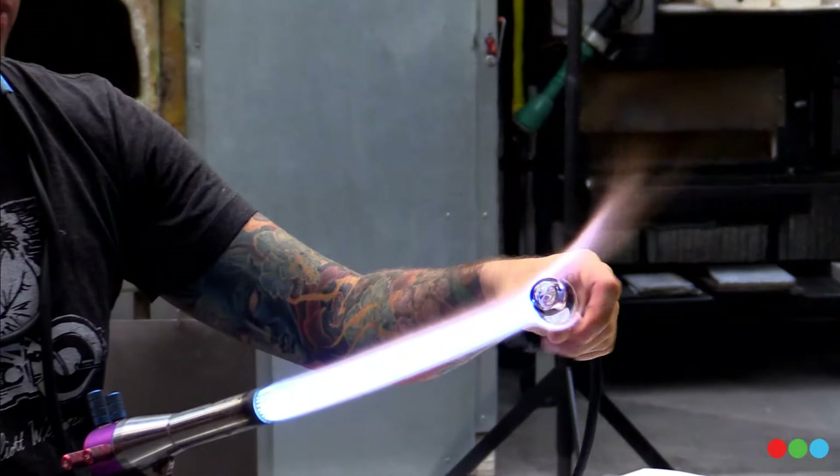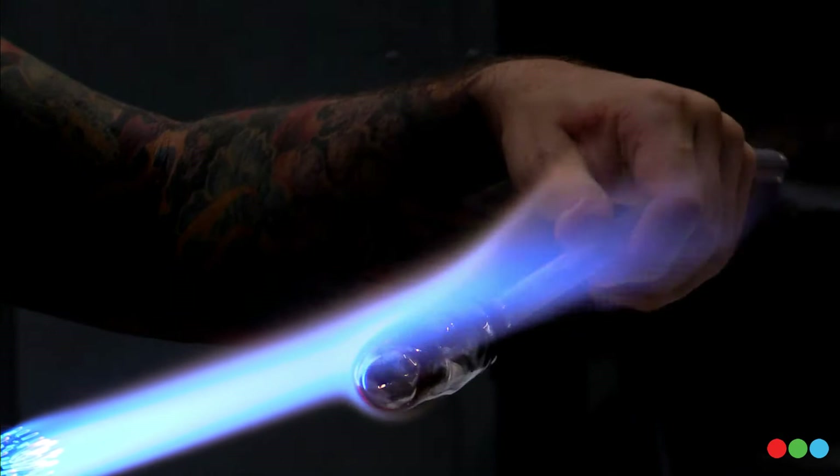What was the first piece Micah ever made? A marble — that's a good start.